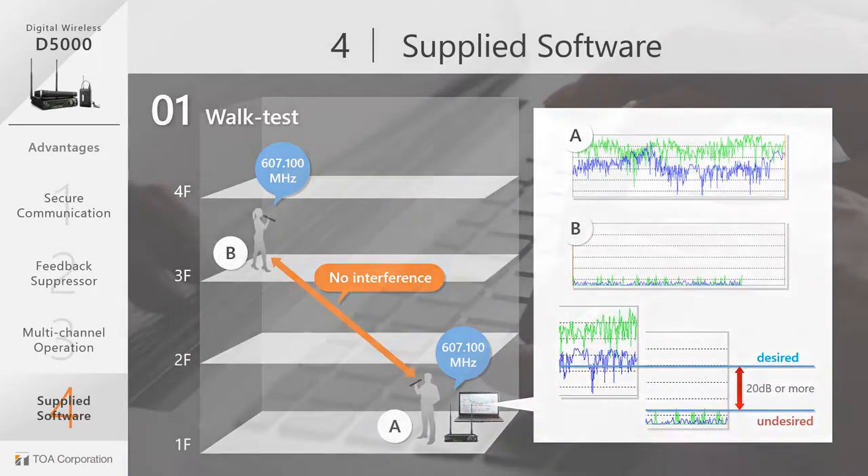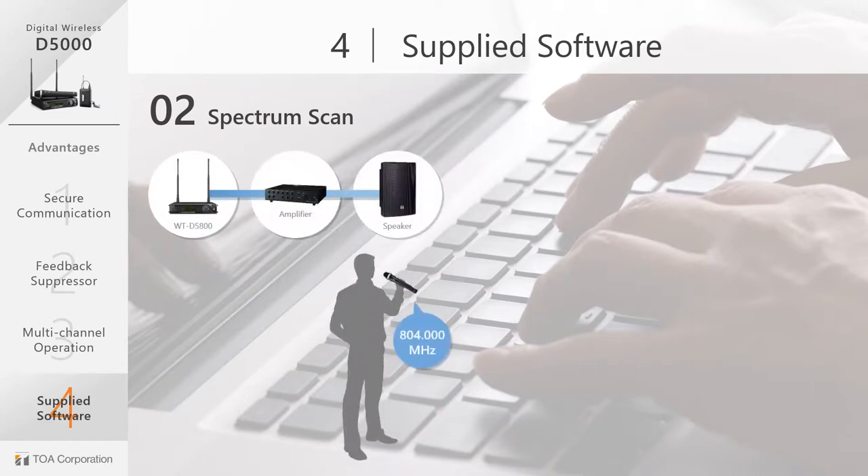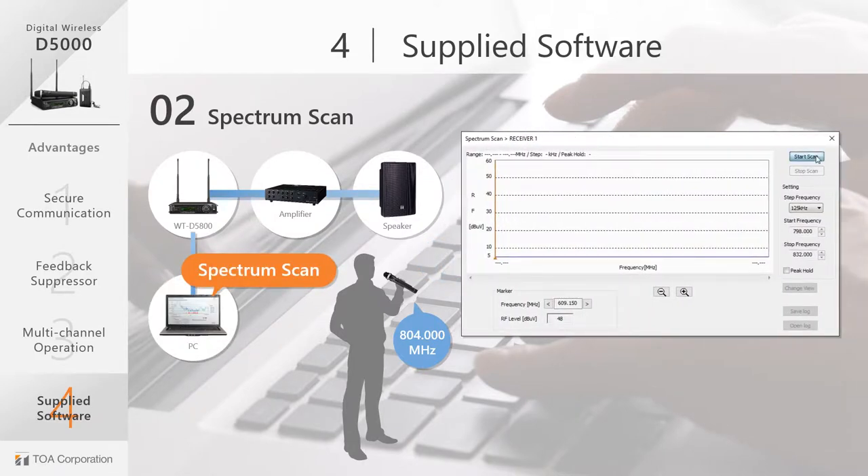The second key function of the dedicated software is a spectrum scan. In conditions where noise is a factor and output is unclear, there could be an unknown signal causing interference. The spectrum scan, when activated, permits you to visually see all radio signals going into the receiver. If there is a frequency too close to what the microphone is using, interference will occur.